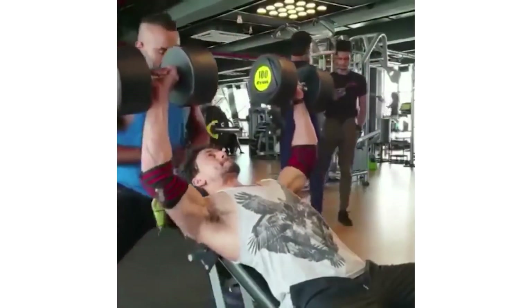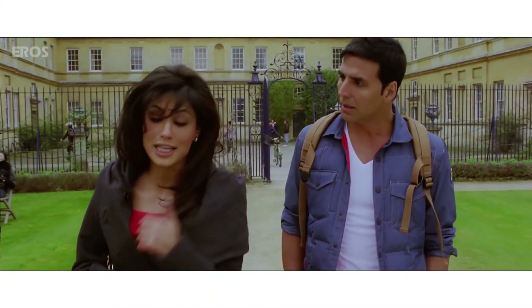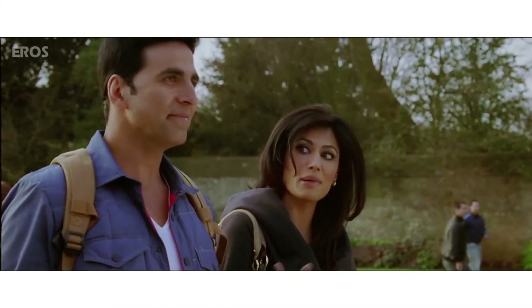Why do actors work hard and exercise in the gym despite busy schedules? Because they need to look young on screen. If Akshay Kumar does a college boy's role, he needs to look like a college boy — even though he is 50 years old. Every actor maintains his weight every year because a layer of fat changes everything. So if you want to look young, you need to reduce face fat.